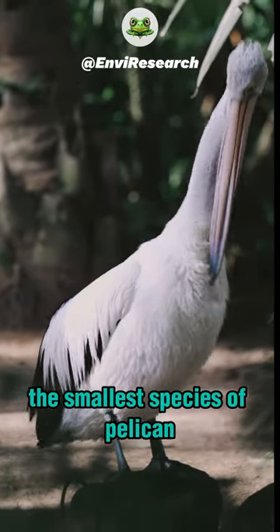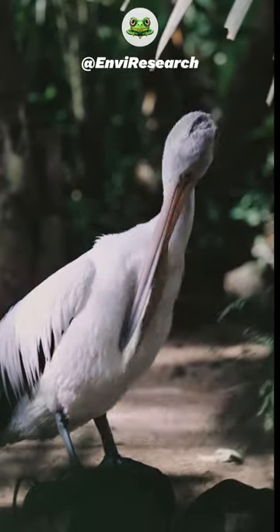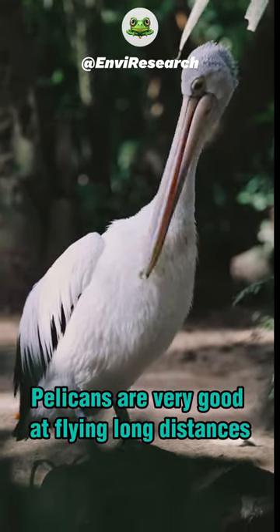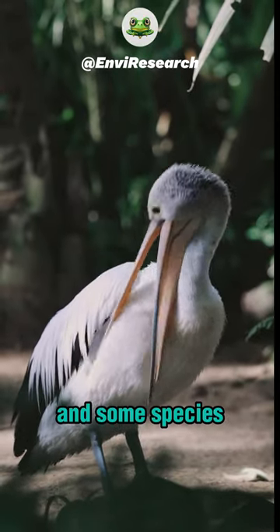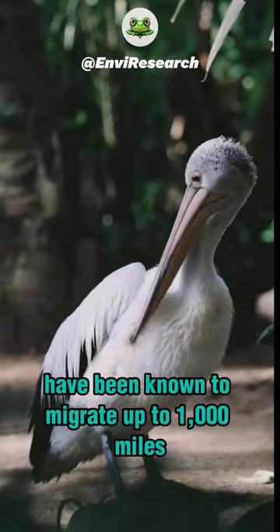The smallest species of pelican is the American white pelican, which has a wingspan of up to seven feet. Pelicans are very good at flying long distances, and some species have been known to migrate up to 1,000 miles.